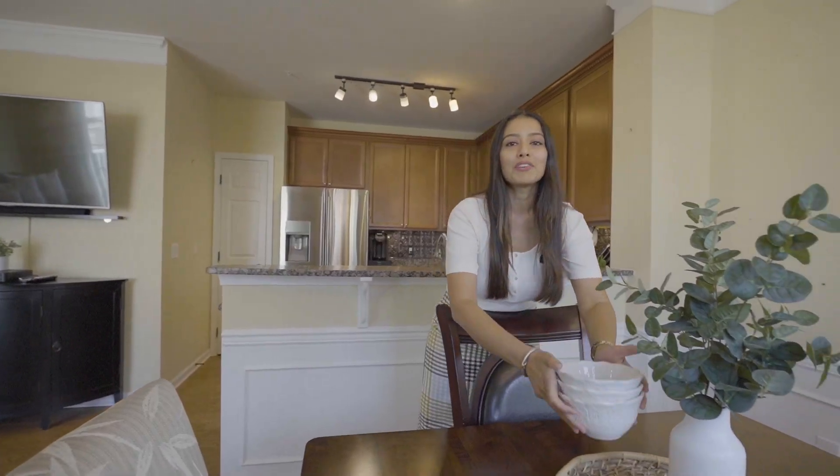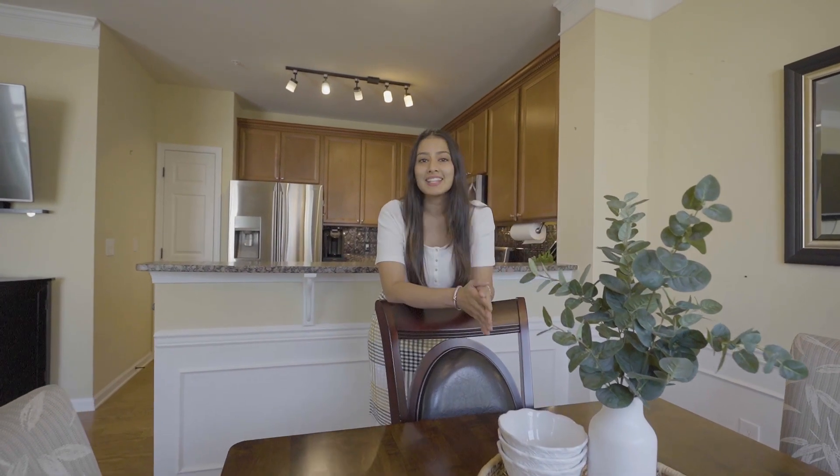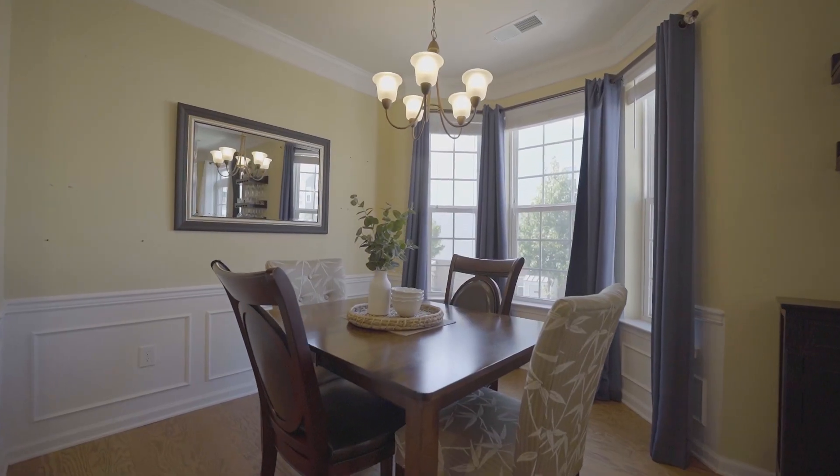Now this section right here is my favorite part. It's a dining section and there is a bay window right in front of me which brings in tons of natural light.